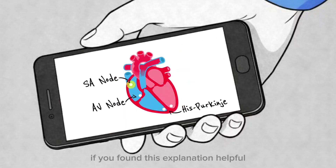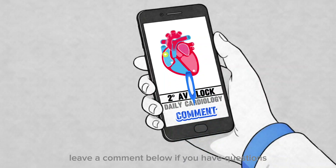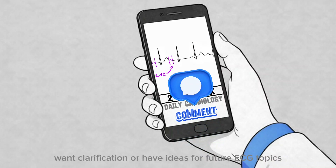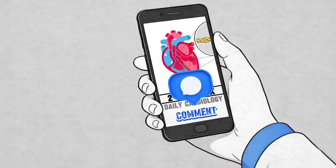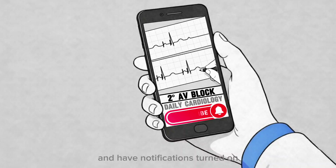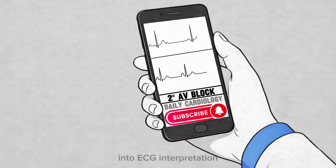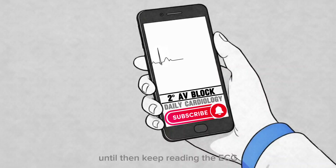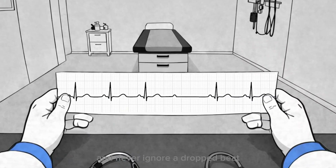If you found this explanation helpful, make sure to hit the like button — it truly supports the channel. Leave a comment below if you have questions, want clarification, or have ideas for future ECG topics. Make sure you're subscribed and have notifications turned on, because upcoming videos will dive even deeper into ECG interpretation and life-threatening arrhythmias. Until then, keep reading the ECG, keep questioning the rhythm, and never ignore a dropped beat.